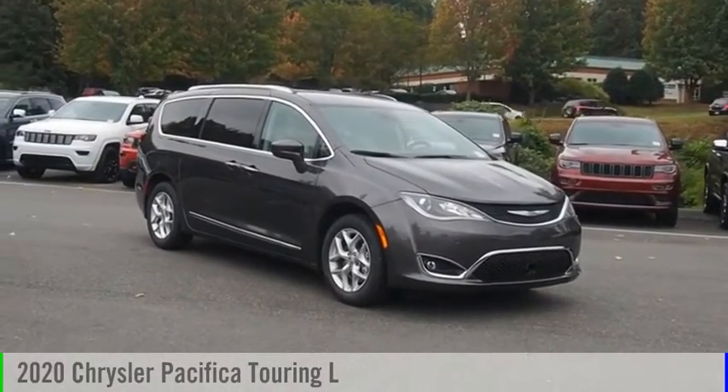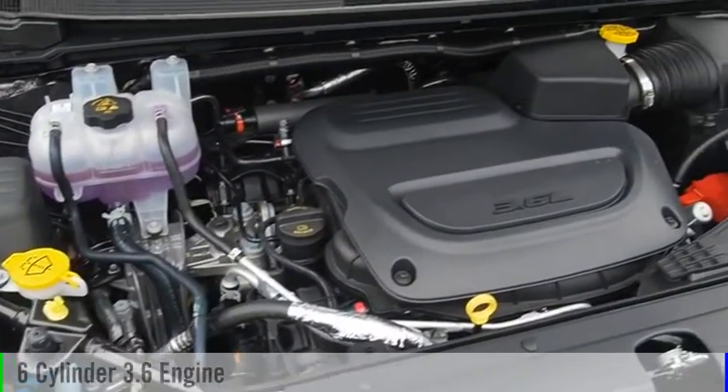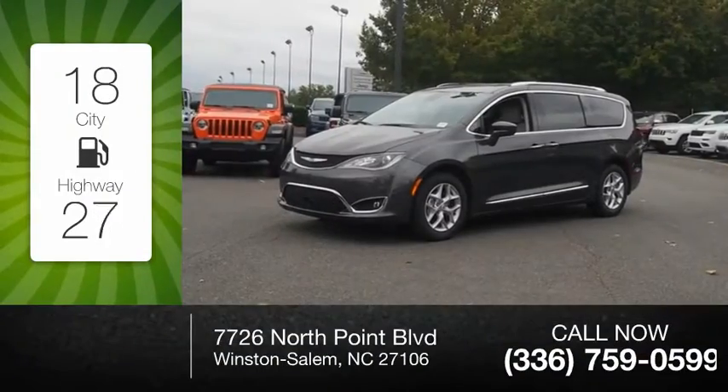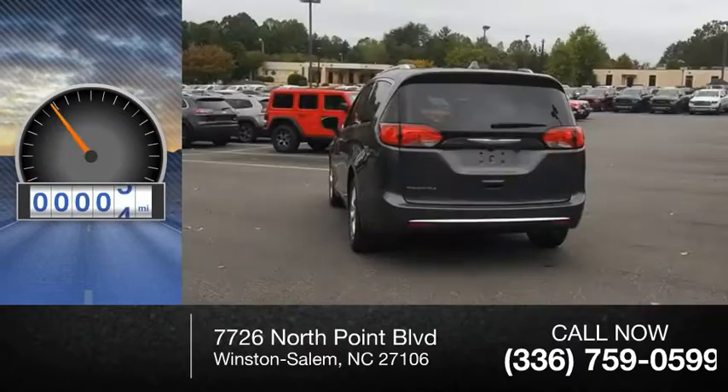You are going to love the 2020 Pacifica. This vehicle is powered by a front-wheel drive six-cylinder 3.6 liter engine. Great fuel efficiency saves you money by requiring fewer trips to the gas station. This vehicle has less than 100 miles.